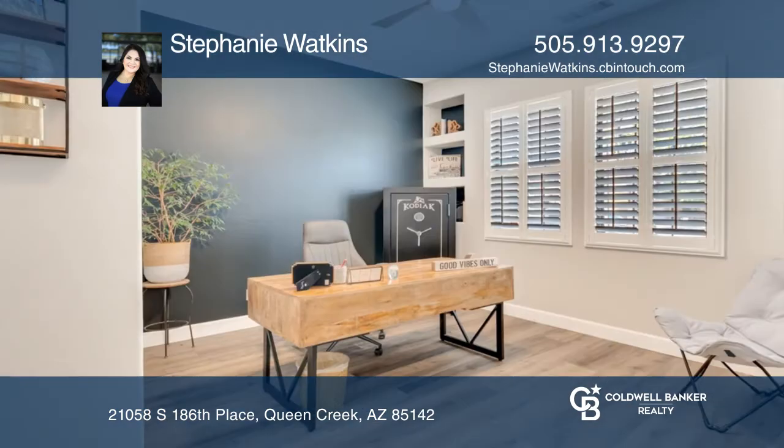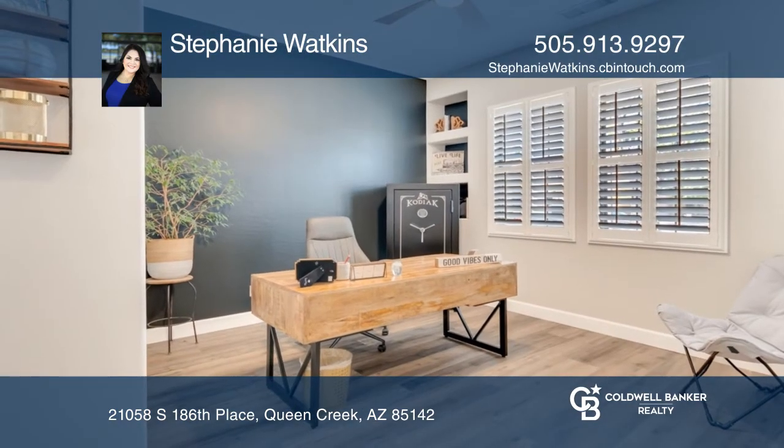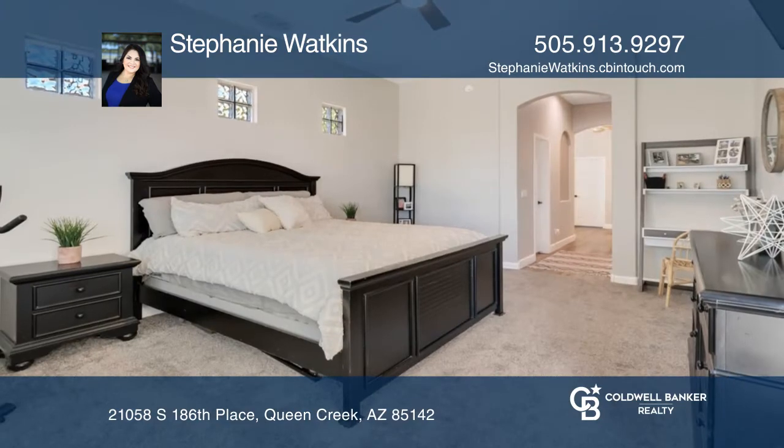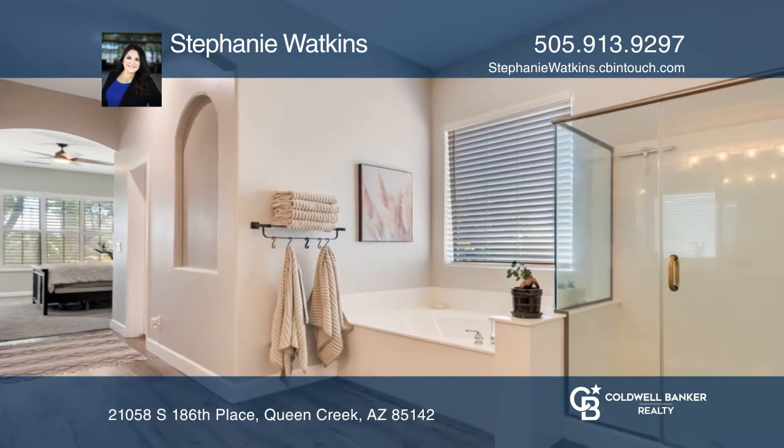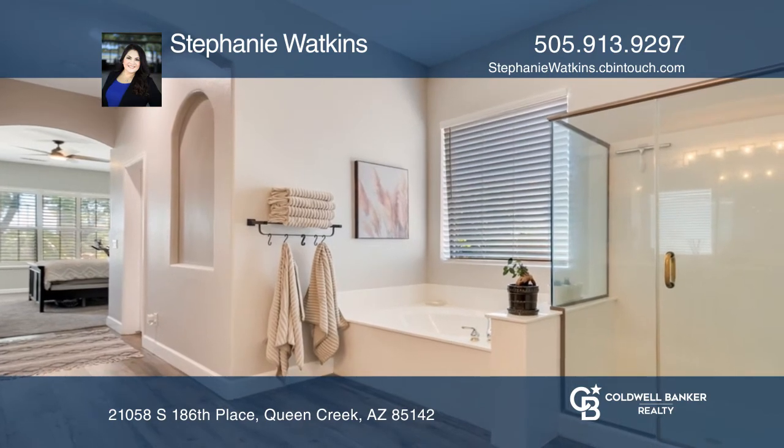The kitchen is complete with a center island, breakfast bar, premium cabinets, and black stainless steel appliances. The resort-style backyard features a covered patio with lush green grass,